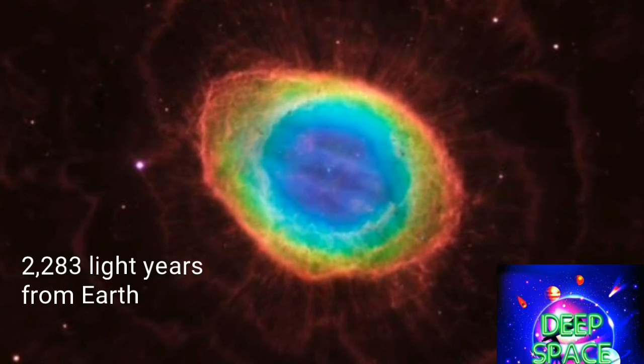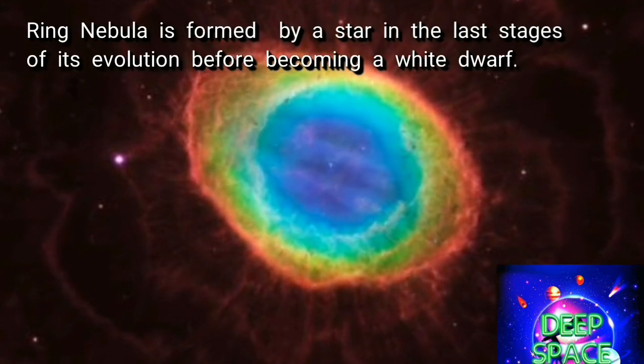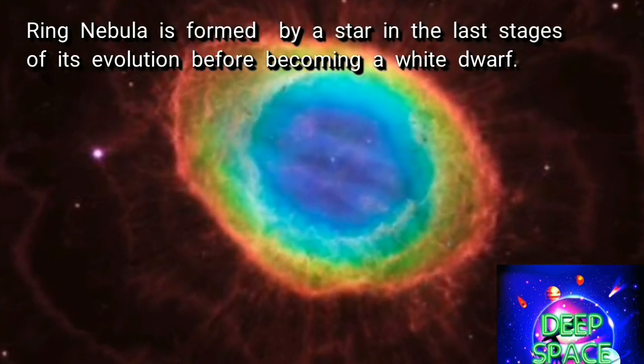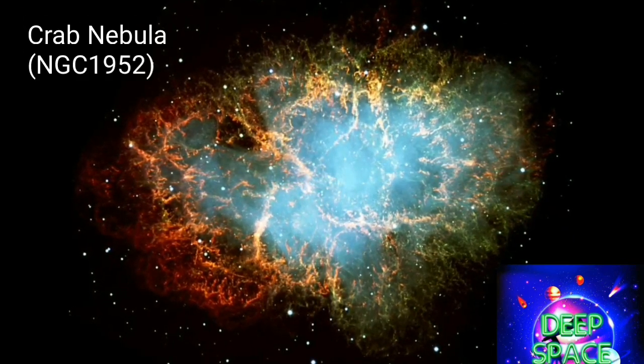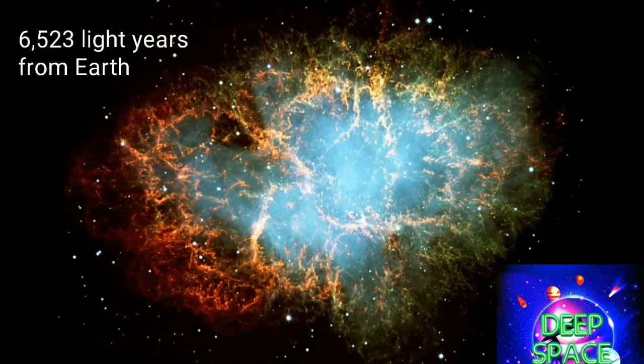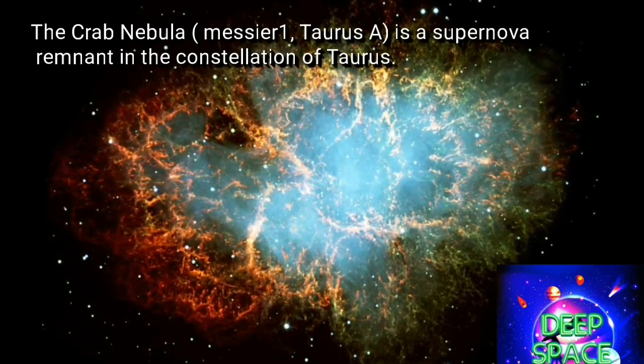In the Ring Nebula, the blue glow of helium radiation comes from the white dwarf star at the center of the ring. The Crab Nebula is a supernova remnant, formed about a thousand years ago in 1054 AD.